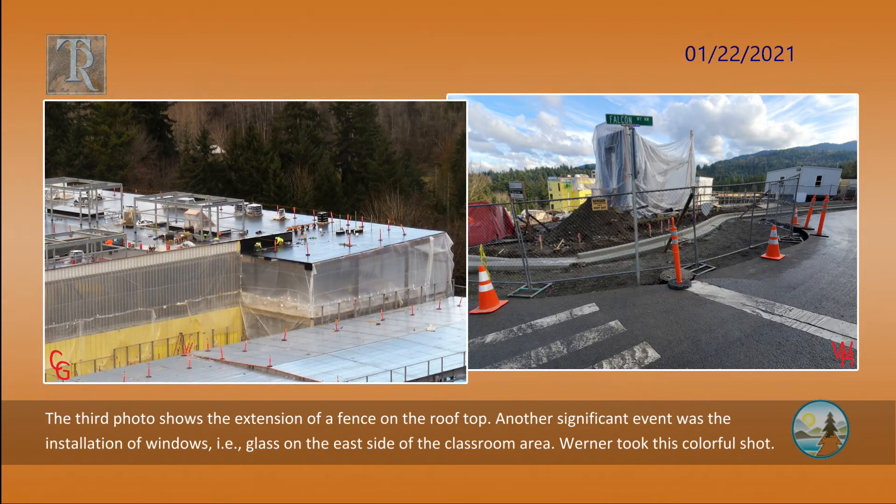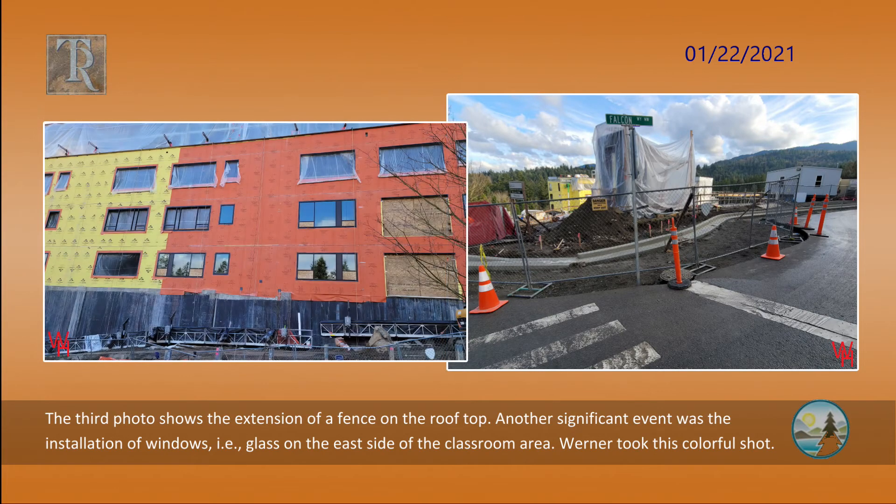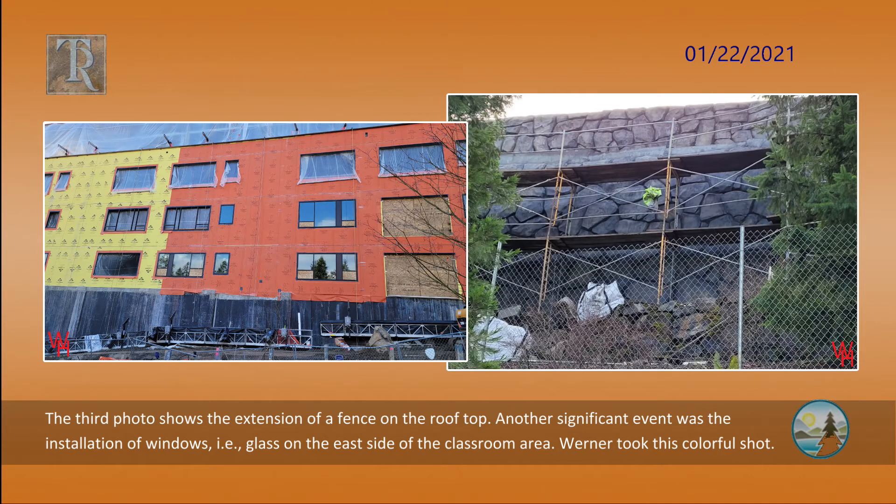The third photo shows the extension of a fence on the rooftop. Another significant event was the installation of windows — glass — on the east side of the classroom area. Werner took this colorful shot.